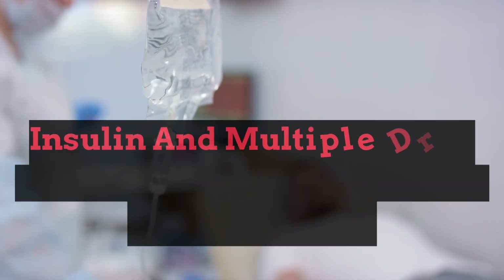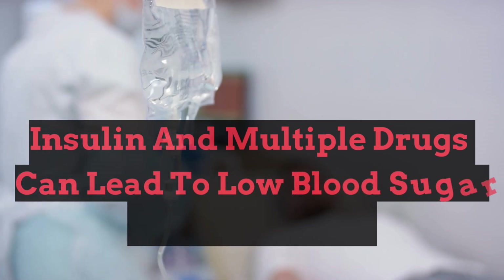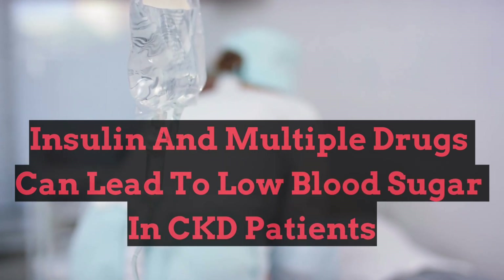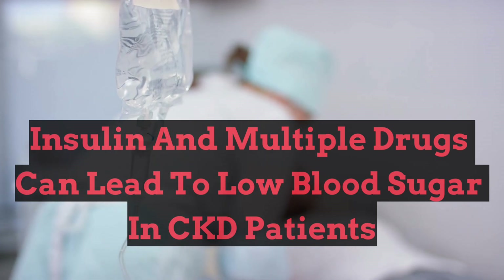This mnemonic—insulin and multiple drugs can lead to low blood sugar in CKD patients—will help you quickly recall the key causes of hypoglycemia. Let's break it down.